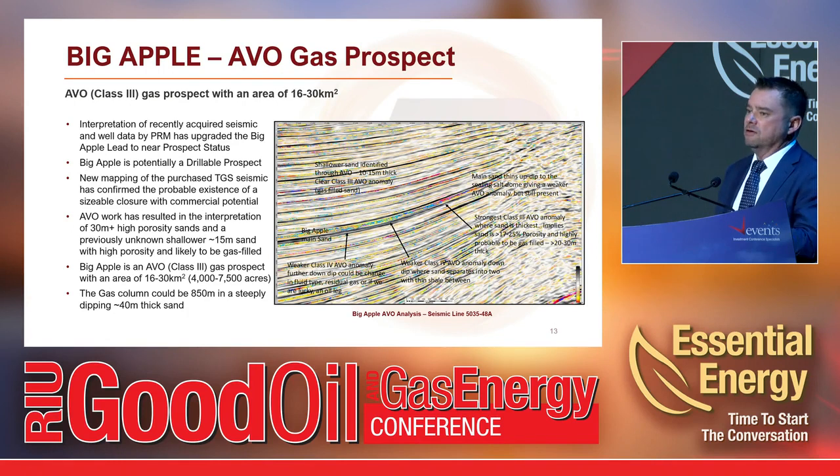AVO analysis helps get the best out of your seismic — a gas-filled sand has better contrast than a water-filled sand. A Class III AVO anomaly is a good indication of a gas-filled sand. In the middle of our main sand we have a very strong Class III AVO anomaly. Deeper down there's a Class IV, which is probably residual gas or, if we're incredibly lucky, an oil leg. The AVO work also identified a secondary sand, less obvious on the raw seismic, that could be 10 to 15 metres thick. Overall it's a quite promising prospect.